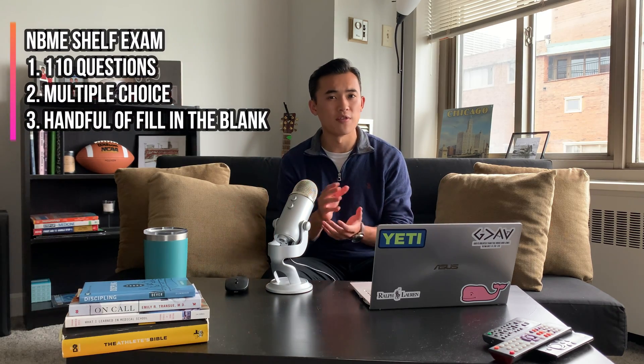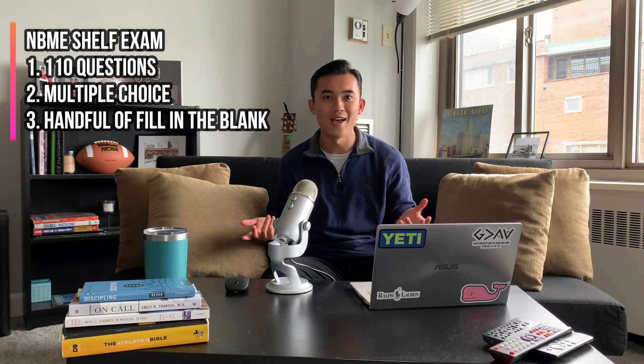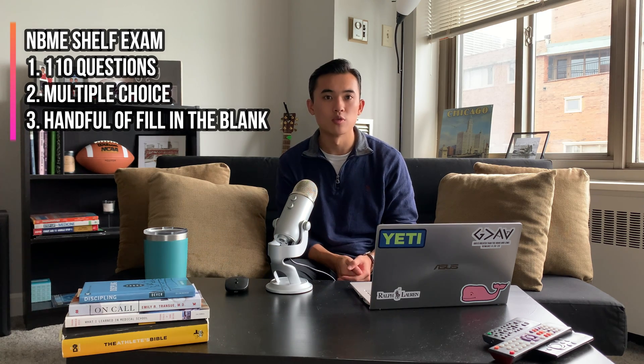So the NBME is 110 questions. It varies — it's mostly multiple choice, but there are also some fill-in-the-blank questions. That kind of caught me off guard; I didn't expect to see that. So be prepared for those as well.